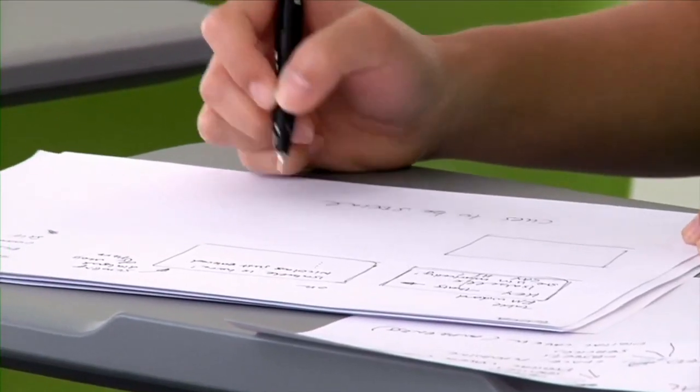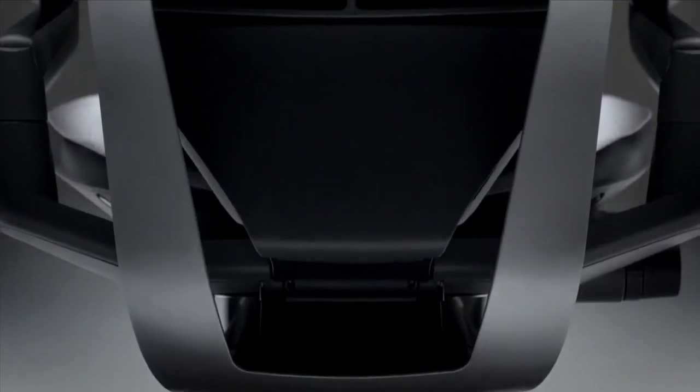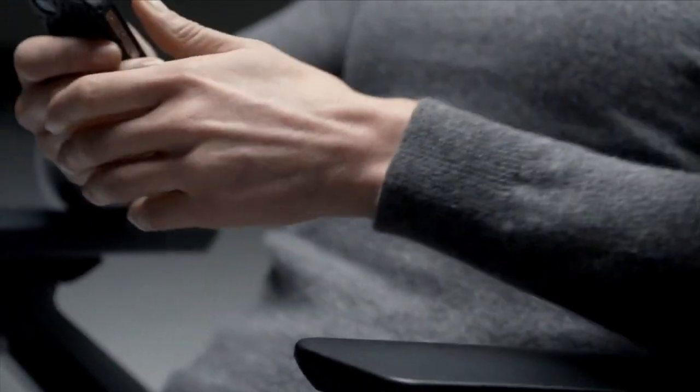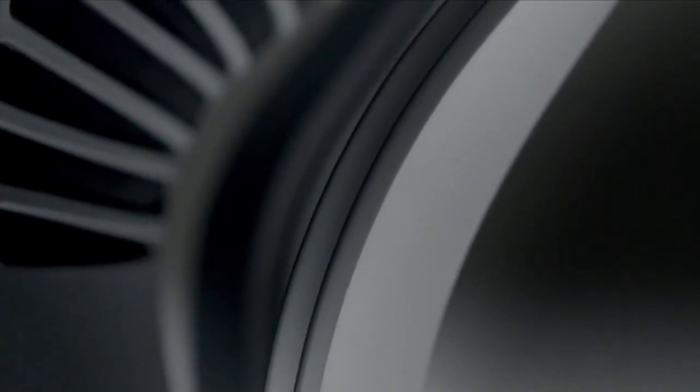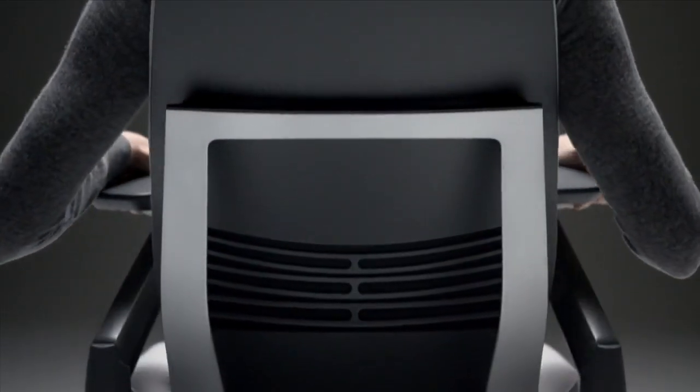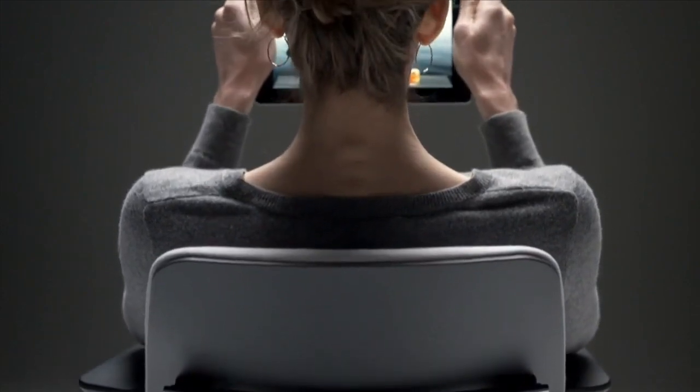It caused us to fundamentally rethink how we do a chair. We looked at these new postures in the workplace and asked: what if we could design a chair that encourages motion rather than forcing the body to hold a pose? That supports your arms while texting, that cradles your back while you're reclining and scrolling, that draws you closer to your work so you don't need to hunch over to see the screen.